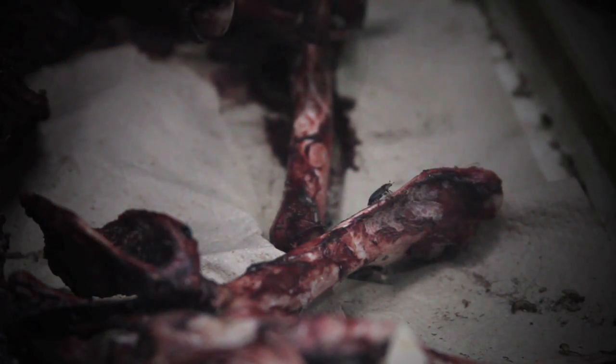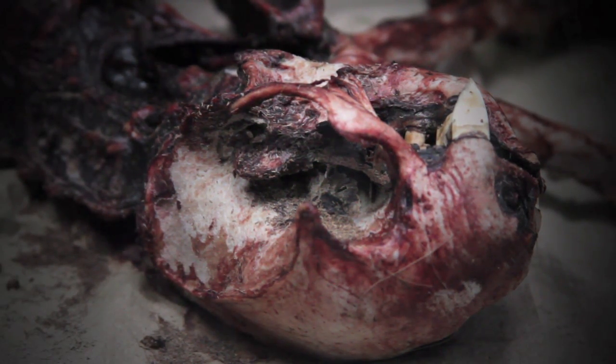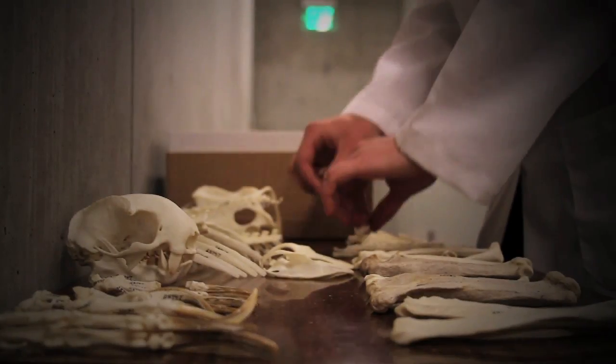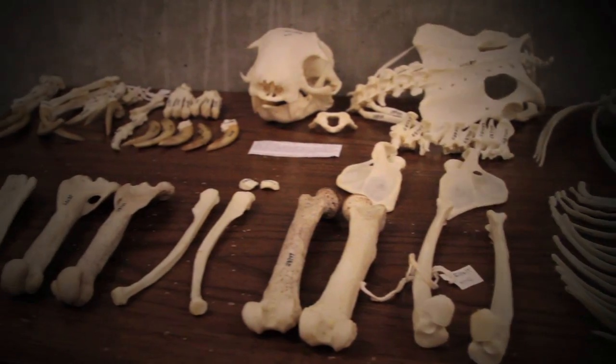Dermestids get the bones clean. When they're done, skeletons are freer of flesh than if Academy scientists had tried to remove it themselves. Once they're clean, they're cataloged and put into our research collection, where they're available for other scientists or artists to use.